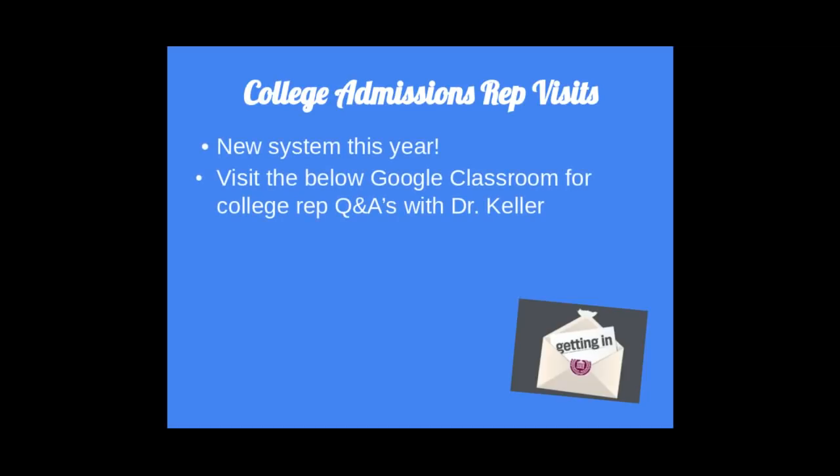We normally allow college reps to come to our school to visit with students, giving them an opportunity to ask questions about admissions criteria, tips, campus life, and why to choose that university. Since COVID has put a stymie on that system this year, we have adopted a new idea: I will be meeting with all of the college reps individually, conducting interviews and asking questions that are typically pressing for you to know. At the end of those interviews, I will supply the contact information for each rep. Those interviews will be posted on my Google Classroom — please visit often. Nothing is posted as of yet, but that will change shortly.